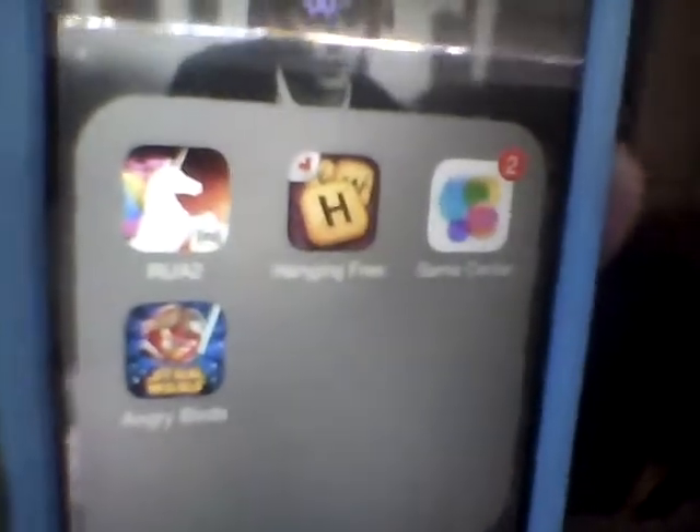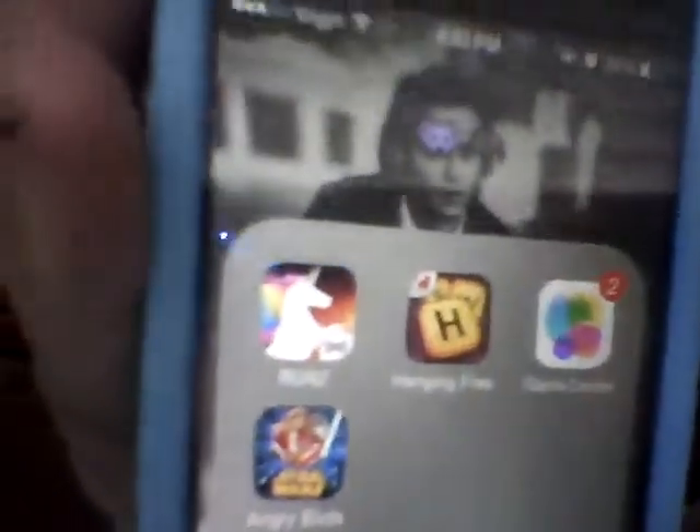Then I have the games folder. I have Robot Unicorn Attack, Hanging with Friends which I am hooked on still — it's kind of like Jenga, or Scrabble mixed with Hangman, so it's pretty intense. And then Game Center and Angry Birds Star Wars.